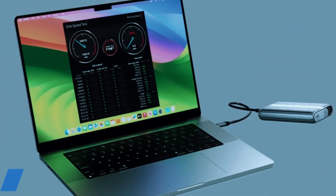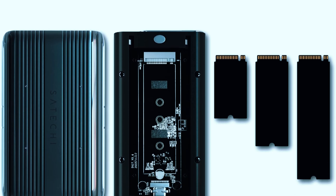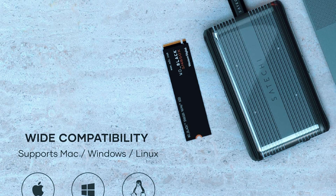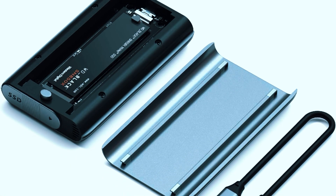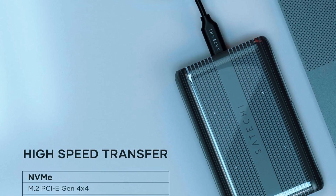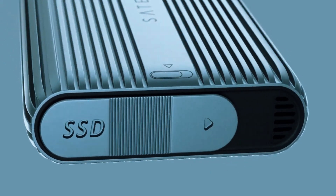The enclosure features a subtle LED indicator that provides status updates at a glance, adding to its user-friendly design. With support for M.2 NVMe SSDs up to 4TB, it offers plenty of storage capacity for professionals. However, the Satechi SSD enclosure does come at a higher price compared to other options, making it a more premium investment. Since it lacks active cooling, users running sustained high-performance workloads may experience some heat buildup. Despite this, for professionals who prioritize elegant design, top-tier performance, and seamless compatibility, the Satechi USB 4 NVMe SSD Pro enclosure is a fantastic choice that balances style and functionality.